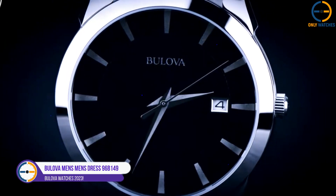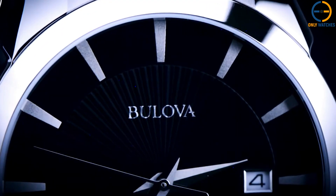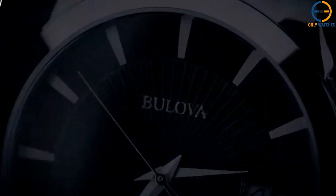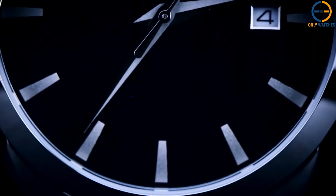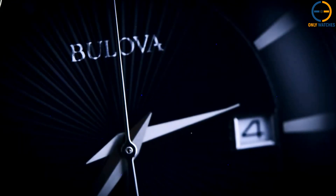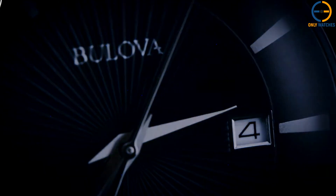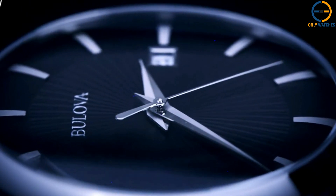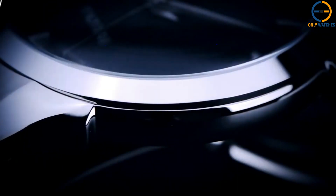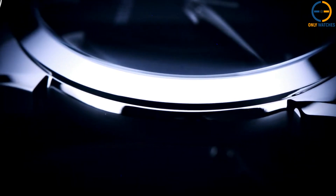Number 4: Bulova Men's Dress 96B149. If you like a more refined timepiece, the Bulova 96B149 may be for you. Its 37.7mm diameter case makes it suited for both men and women, but especially for men who prefer smaller watches that sit more discreetly on the wrist. It features mineral glass on top. This watch is distinguished by its eccentric and distinctive case design with distinct lugs and an integrated bracelet design that complements the overall look. It is waterproof up to 30 meters.